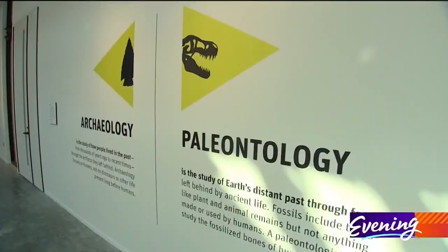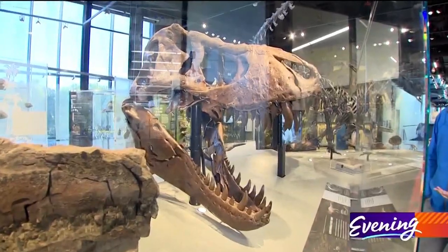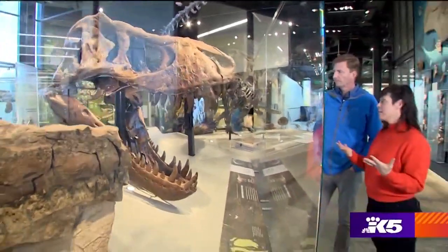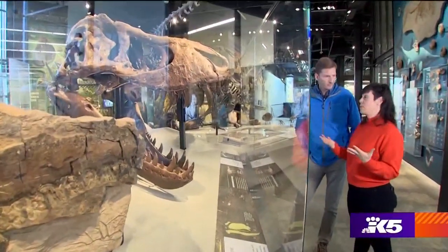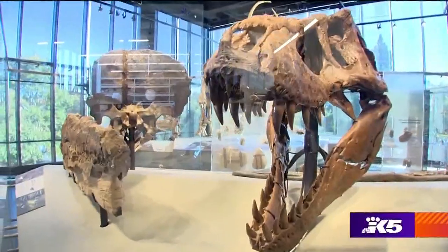The third floor is dedicated to archaeology and paleontology, and features a massive T-Rex skull recently discovered in Montana. We now believe that it is the most complete and finest T-Rex in a museum collection today. Look at those teeth.